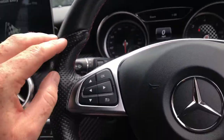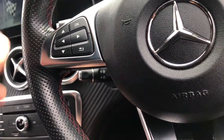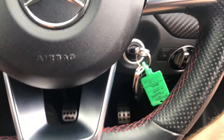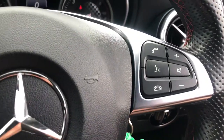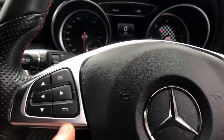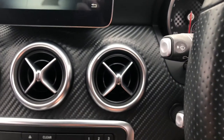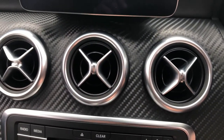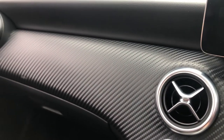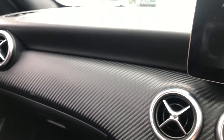The steering wheel is Nappa leather, half perforated leather, with red contrast stitching on the gorgeously bespoke flat-bottom wheel. Linguatronic volume control, Bluetooth telephone and instrument cluster display controls. Something I love — you've got the Mercedes star logo on the air vents and that gorgeous raw carbon fibre weave effect all the way across the dashboard. The upper half is faux leather.